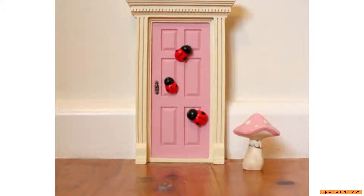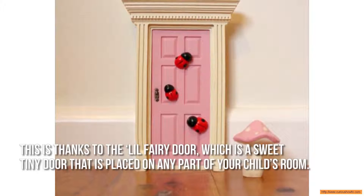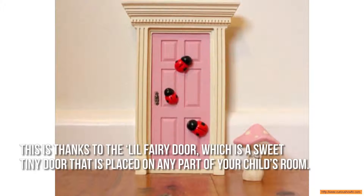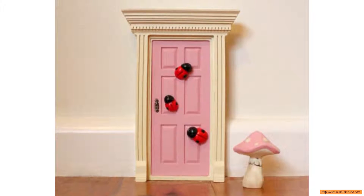Yes, fairies are real and magic does happen. This is thanks to the Lil' Fairy Door, which is a sweet tiny door that is placed on any part of your child's room. At night, the fairies pay a visit complete with fairy dust.